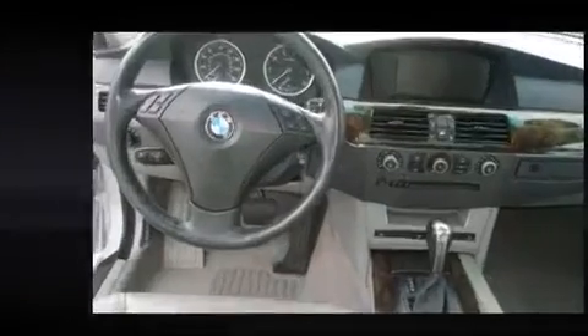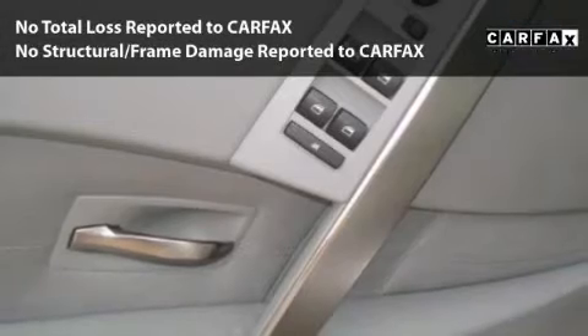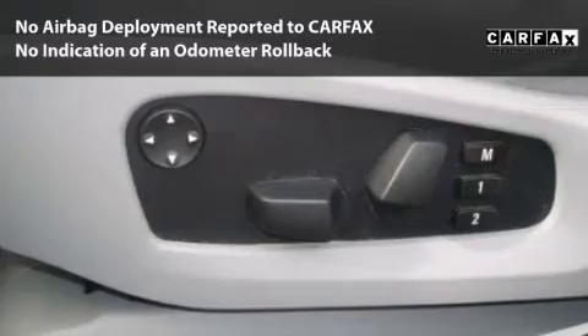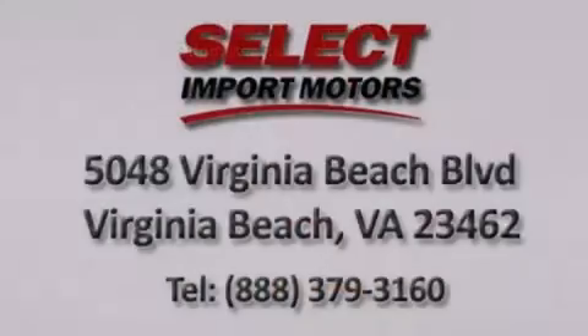All you have to do is enjoy the drive. This car is qualified for the Carfax Buy-Back Guarantee. With its 4-wheel disc brakes, driver and passenger airbag, and 4-wheel ABS, this vehicle has the features to protect you and your passengers.